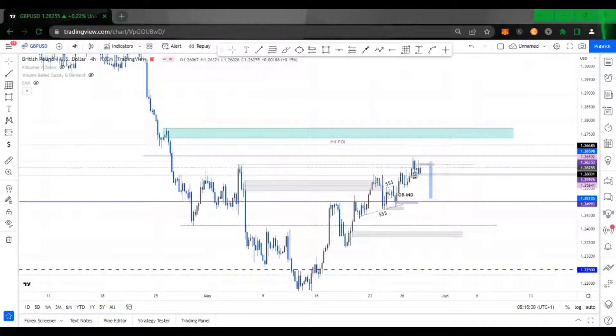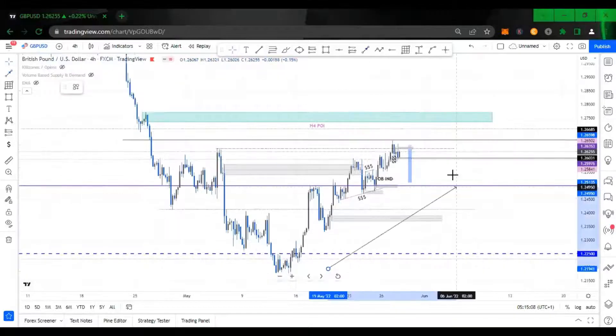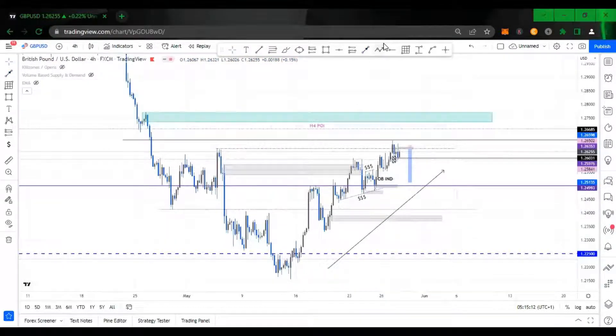This is the H4 timeframe. The market is pulling upwards, giving us higher highs and higher lows repeatedly. Then it gave us a double top, then a low, and then broke above the double top. So the market is obviously in an uptrend.